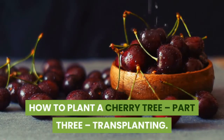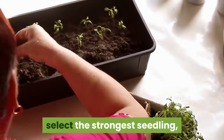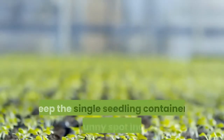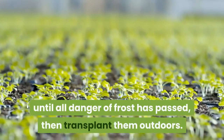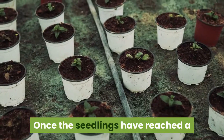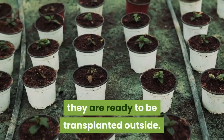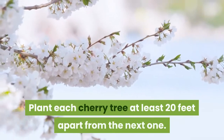How to Plant a Cherry Tree, Part 3: Transplanting. Once the seedlings have grown to 2 inches tall, select the strongest seedling and remove the others from the container. Keep the single seedling containers in a sunny spot indoors until all danger of frost has passed, then transplant them outdoors. Once the seedlings have reached a height of around 8 to 11 inches, they are ready to be transplanted outside. Plant each cherry tree at least 20 feet apart from the next one.